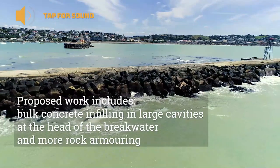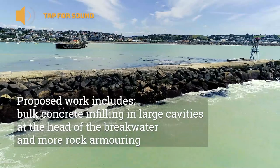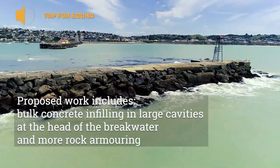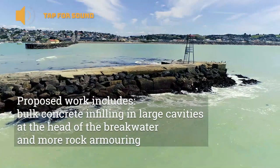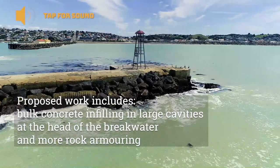The proposed work coming up shortly is to do some bulk concrete infilling of large cavities on the head of the breakwater, as well as providing some significant rock armouring protection with 10 to 20 tonne rock.